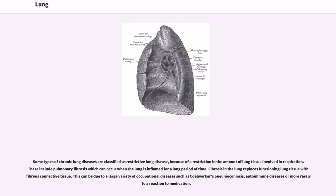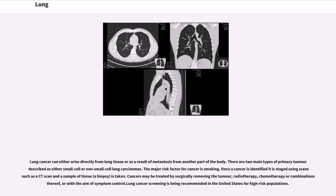Some types of chronic lung diseases are classified as restrictive lung disease because of a restriction in the amount of lung tissue involved in respiration. These include pulmonary fibrosis, which can occur when the lung is inflamed for a long period of time. Fibrosis in the lung replaces functioning lung tissue with fibrous connective tissue. This can be due to a large variety of occupational diseases such as coal worker's pneumoconiosis, autoimmune diseases, or a reaction to medication. Lung cancer can either arise directly from lung tissue or as a result of metastasis from another part of the body. There are two main types of primary tumor described as either small cell or non-small cell lung carcinomas. The major risk factor for cancer is smoking. Once a cancer is identified it is staged using scans such as a CT scan and a biopsy. Cancers may be treated by surgically removing the tumor, radiotherapy, chemotherapy or combinations thereof, or with the aim of symptom control. Lung cancer screening is being recommended in the United States for high-risk populations.